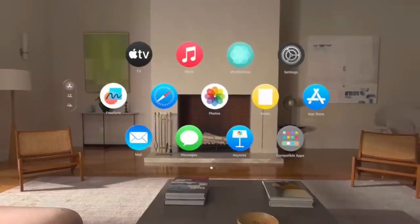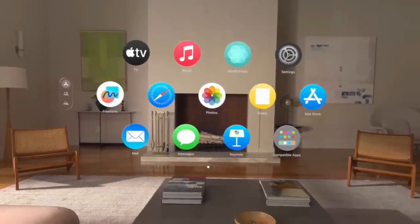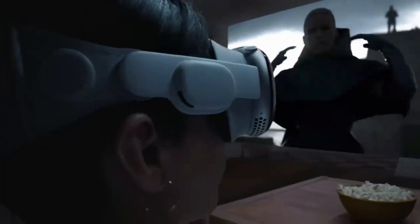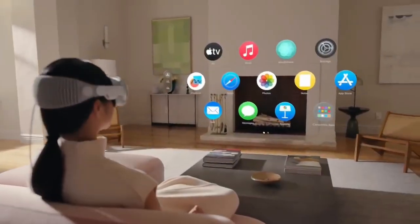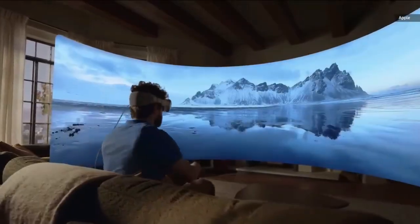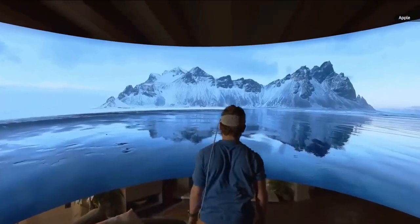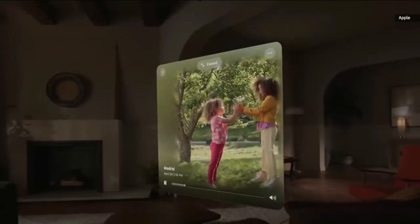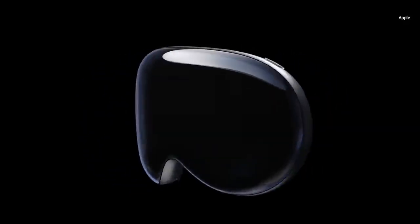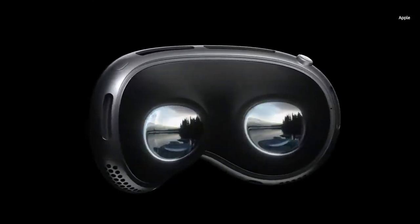Key features and functionality. The Vision Pro isn't just a headset — it's a spatial computer. It offers unique features from motion gestures to eye tracking and speech recognition. Apps can be placed in your environment, adapting to your preferences. The Environments feature lets you customize your background, and the Eyesight feature even shows your virtual eyes, enhancing communication in the immersive experience.